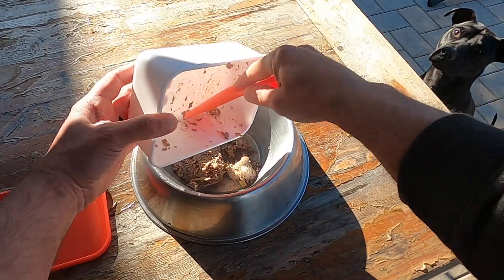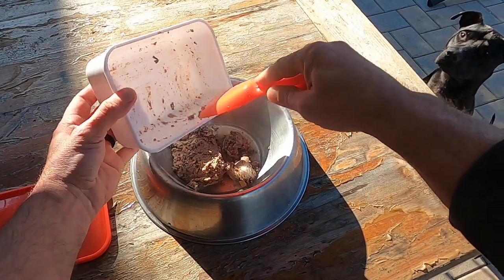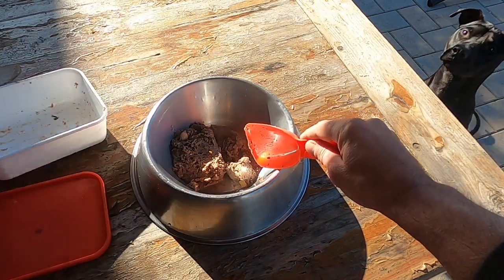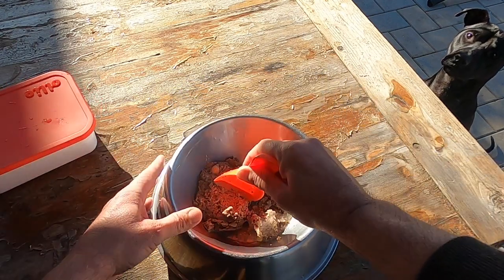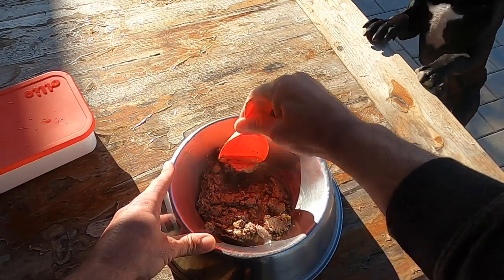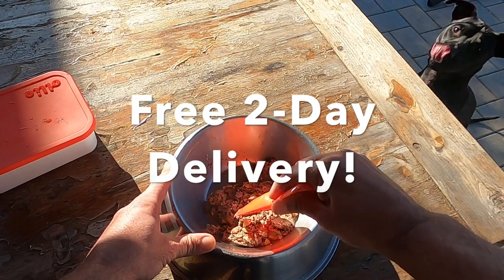We're in the middle of a pandemic and here in New Jersey we're basically on a lockdown. So when I saw that the ingredients were made in the USA with free delivery to my door within two days, I was sold.